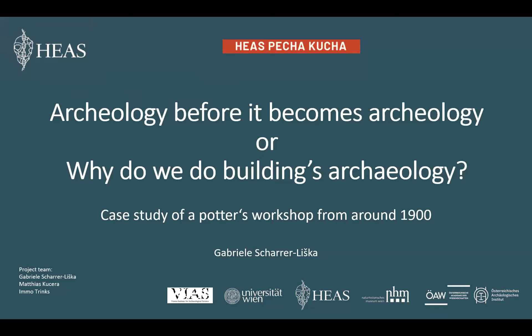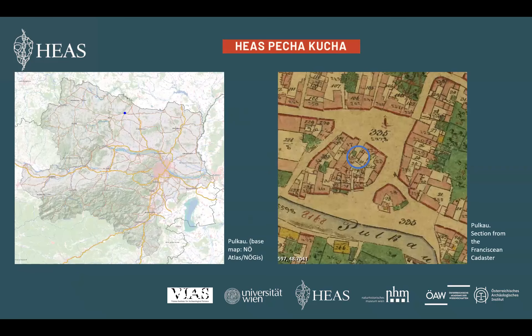Hello to everybody. Today I will tell you something about buildings archaeology and what we can learn from it. Sometimes in archaeology we are confronted with still existing buildings, and so we do archaeology before it becomes archaeology. We will have a look at a case study of a potter's workshop and dwelling from around the 1900s.